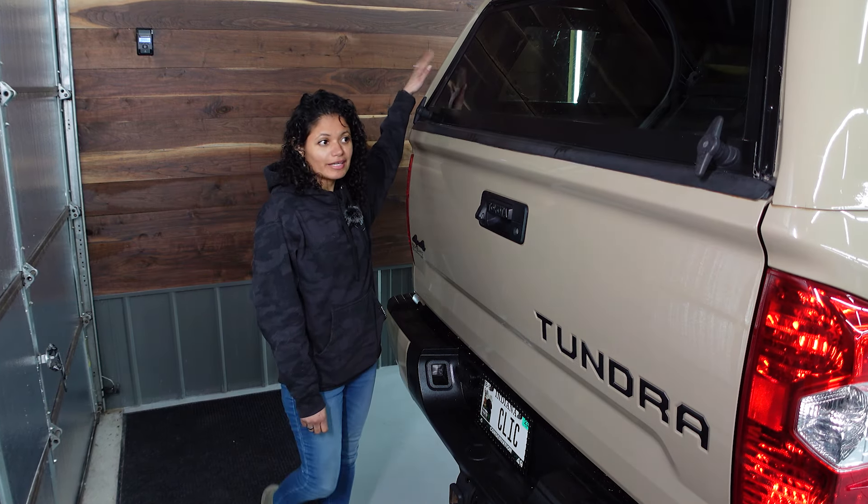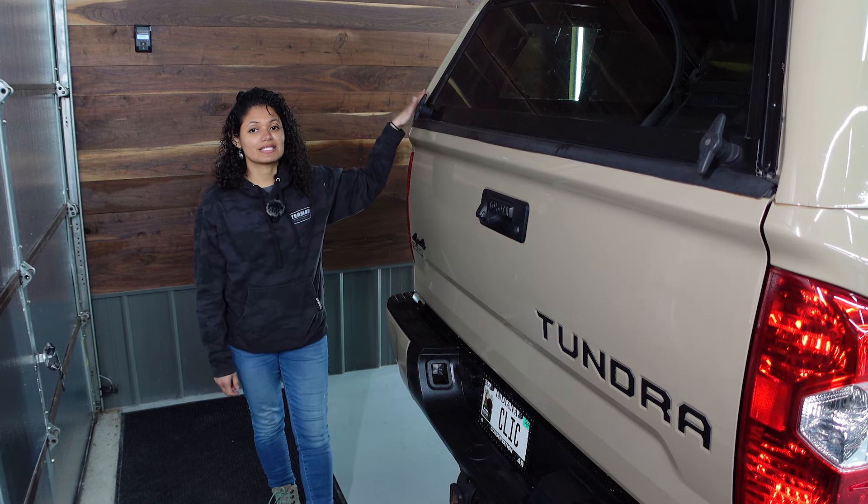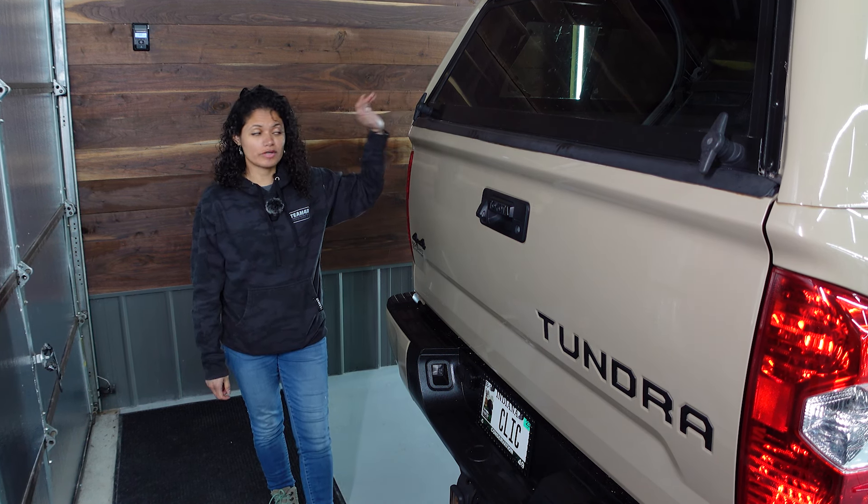Up here we have our ARE topper — it is a commercial grade topper, so it's meant to carry extra weight because it's reinforced.